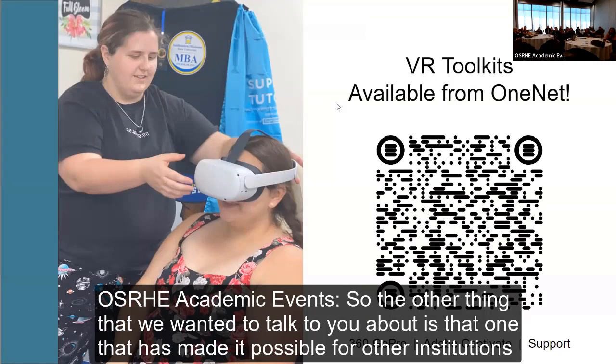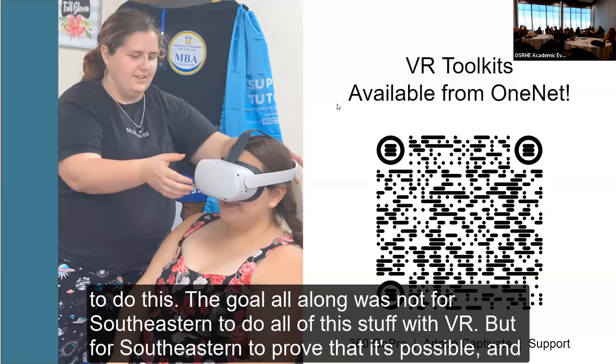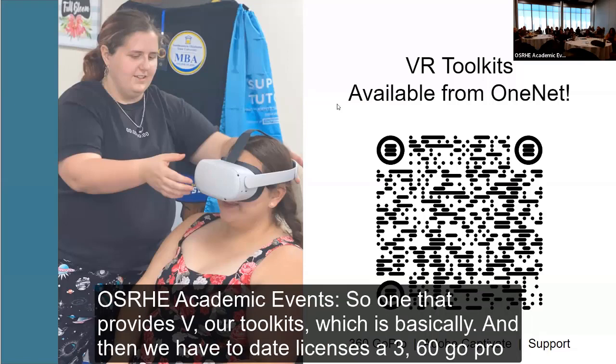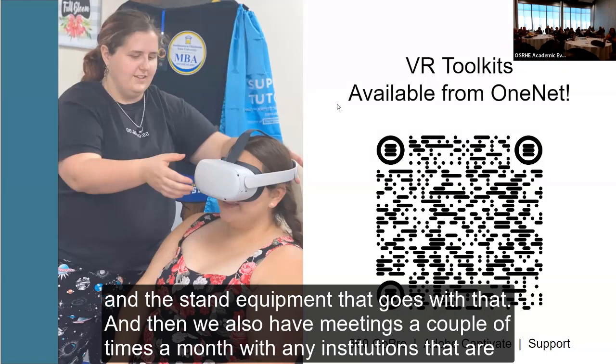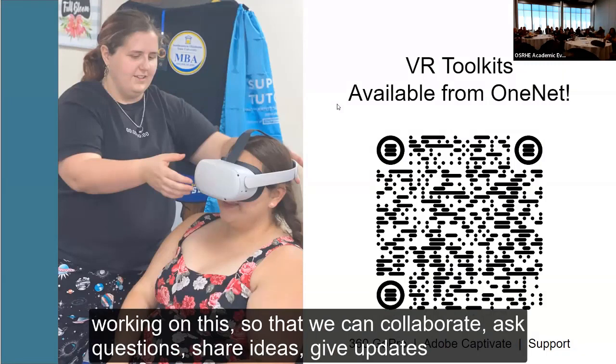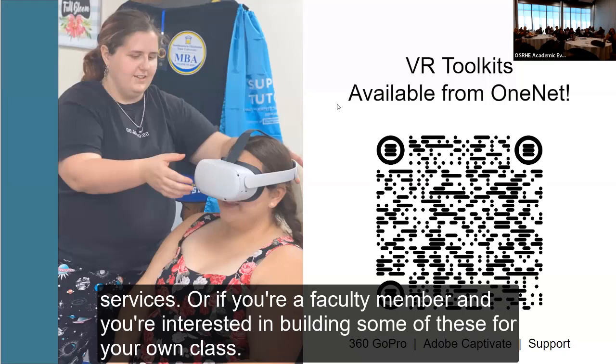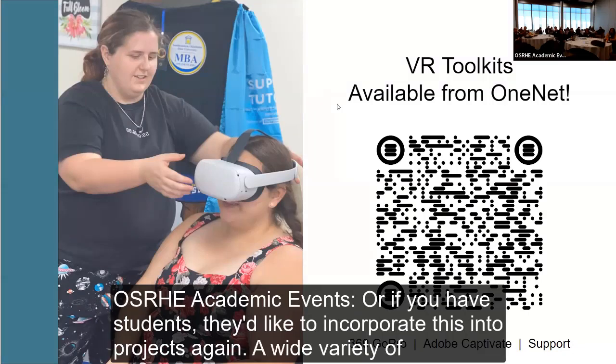OneNet has made it possible for other institutions to do this. The goal all along was not for Southeastern to do all of it, but for Southeastern to prove it's possible and then make a way for the rest of the state to get VR. OneNet provides VR toolkits — basically Adobe Captivate licenses, a 360 GoPro, a stand and related equipment — and we hold meetings a couple of times a month with any institutions working on this so we can collaborate, ask questions, share ideas, and give updates.